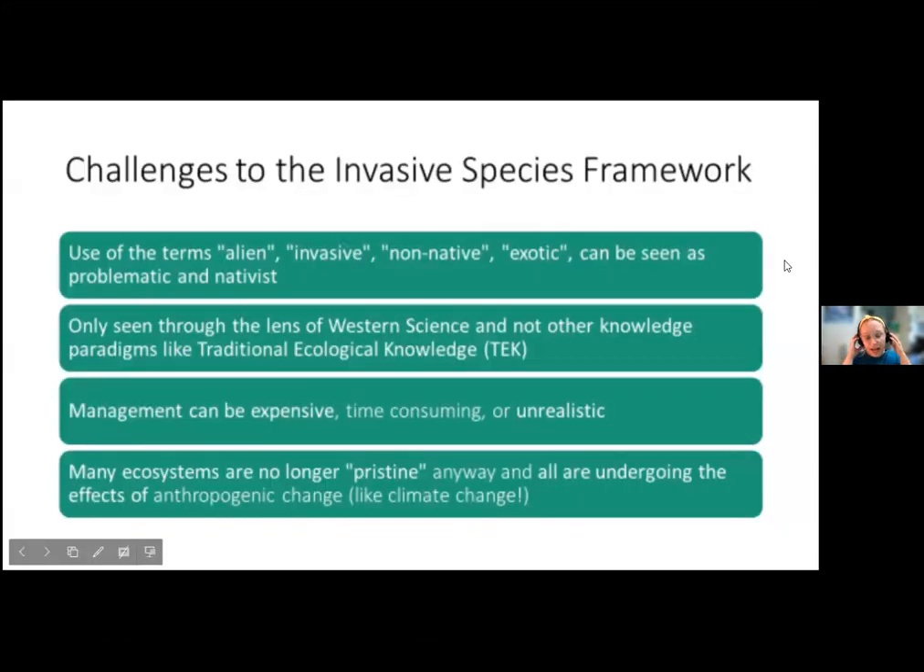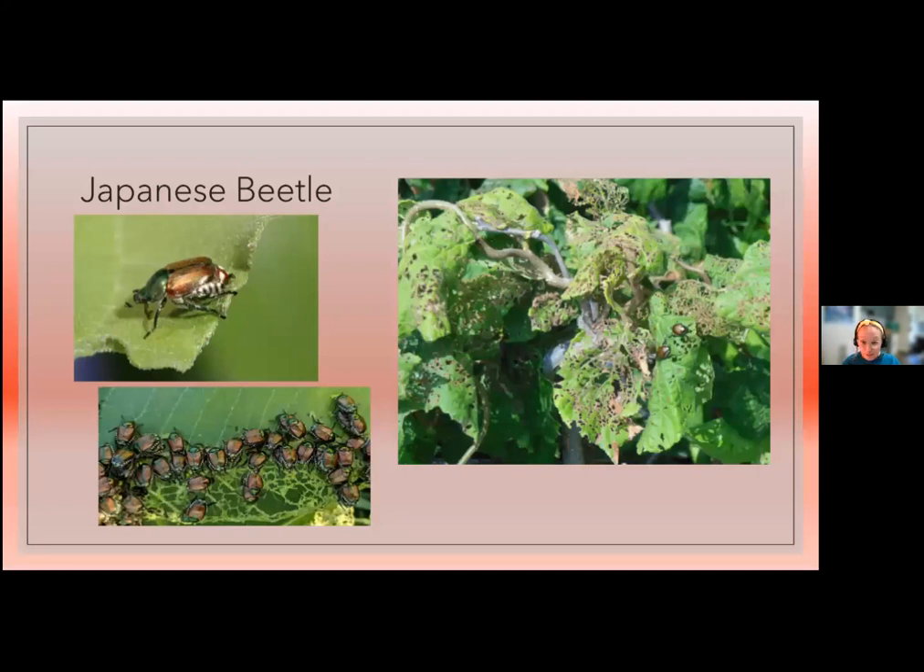The word 'invasive' can be seen as problematic and there are lots of different perspectives in the scientific community. Something considered invasive can often be very hard to manage — at what point do we just have to accept it's here and learn to live in a new ecosystem with that species? This is a complicated topic overall, but let's keep going. The first invasive creature to discuss is the Japanese beetle.